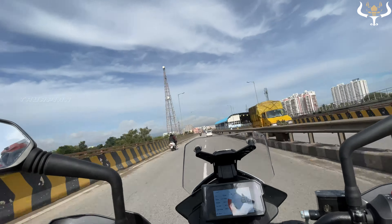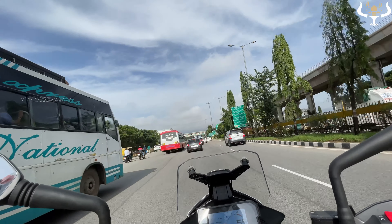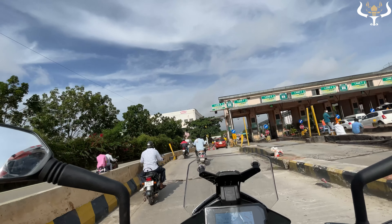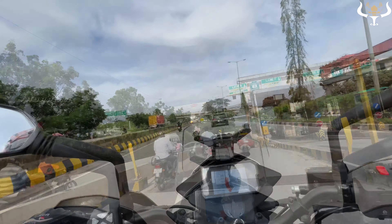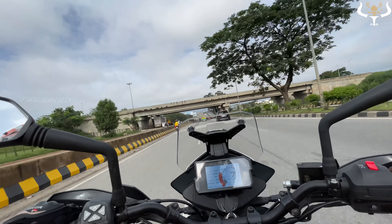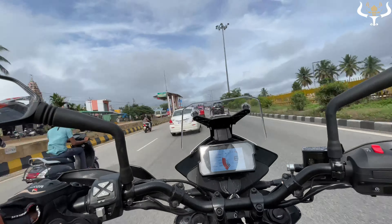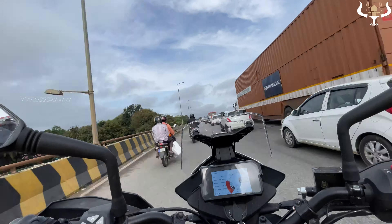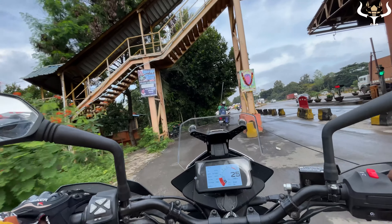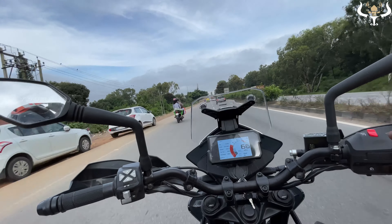We will try to cover eventually. Here comes a toll booth. It's a nice road — that's the good thing about a nice road, we can avoid traffic. This is another toll booth near Nalmangla.